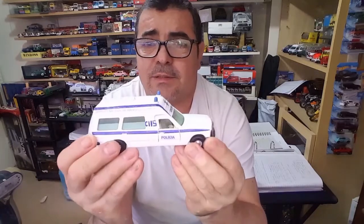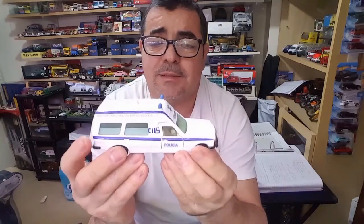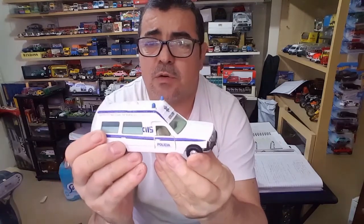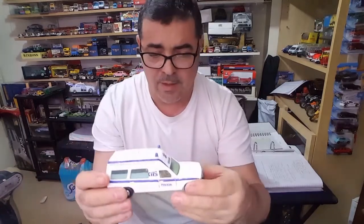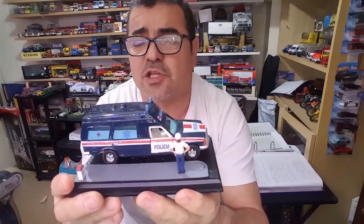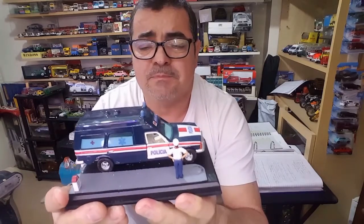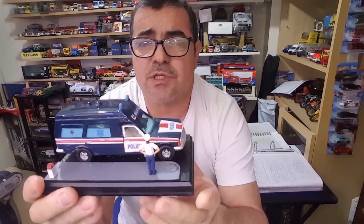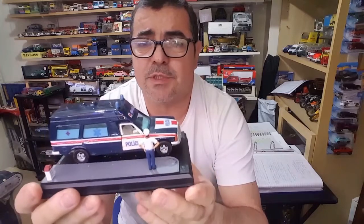O objetivo é eu conseguir mais uma destas, já usada, claro, já com alguns danos, e vou transformá-la numa ambulância da Cruz Vermelha da mesma época, dos anos 70, 78, 79, até aos anos 80, mais seguramente 81, 82. Lembro-me bem do modelo, lembro-me de ver chegar à Cruz Vermelha portuguesa. Esta é uma Mercedes Bona também utilizada pela polícia portuguesa.